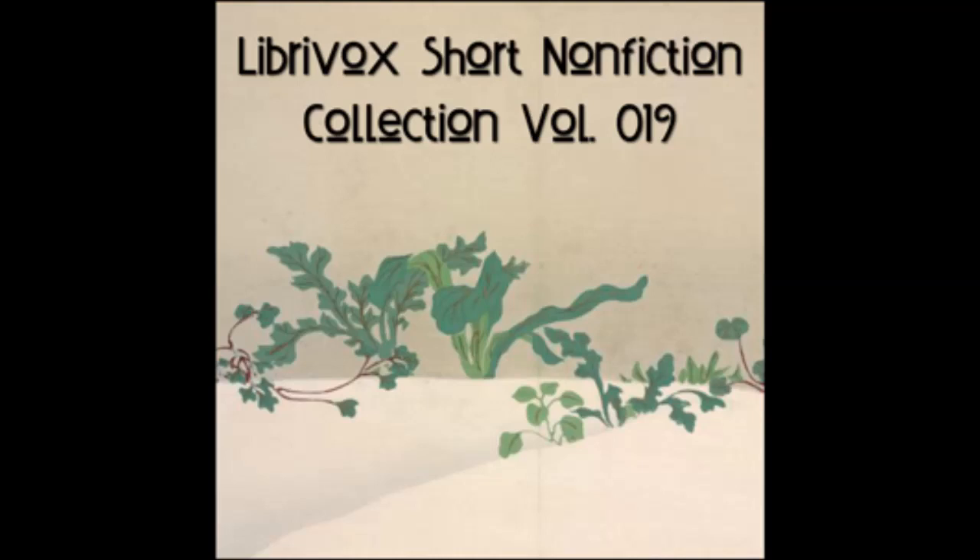Lesson 8. Vocabulary: it, stand, is, lamp, mat. A mat. The stand. See the lamp. It is on a mat. The mat is on the stand. The lamp is Nat's, and the mat is Ann's.